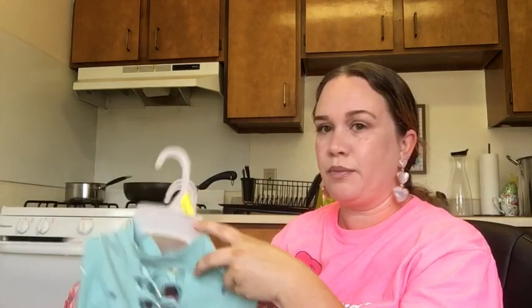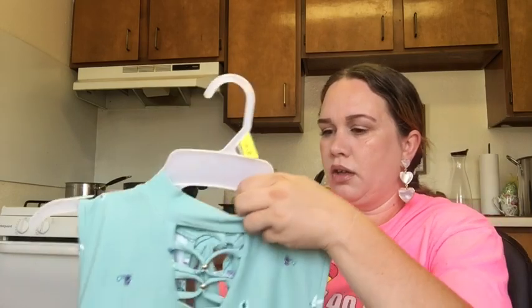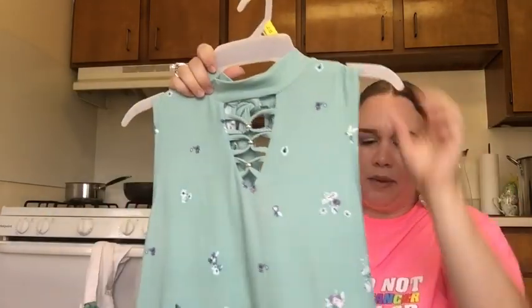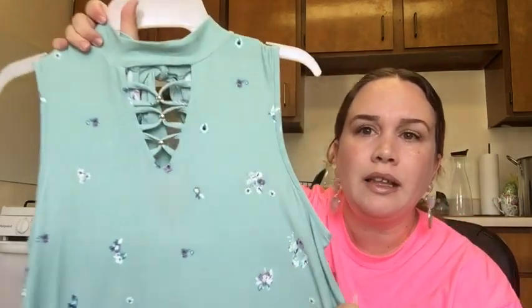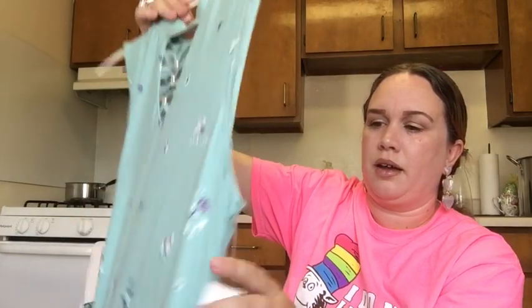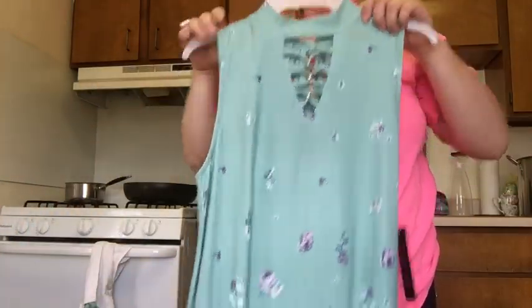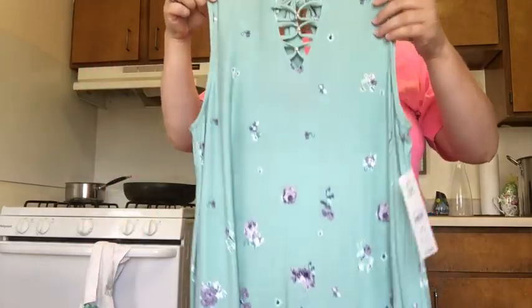I've got three dresses for myself. I had no plans to buy myself stuff but Walmart is just that good. The dressing rooms were closed due to everything going on, so I couldn't try them on. The first is a large mid-length flowy dress in a pretty color — it's cotton, very soft, and it ties in the back. It was $10.96 and should hit around my knees since I'm five foot one.